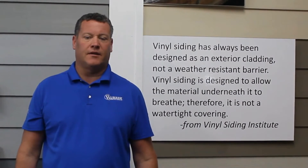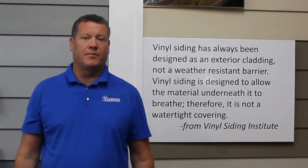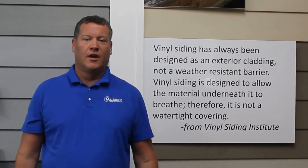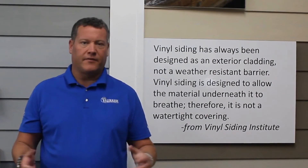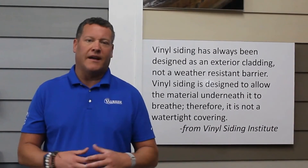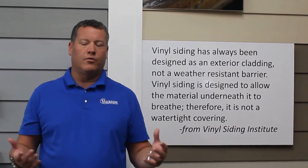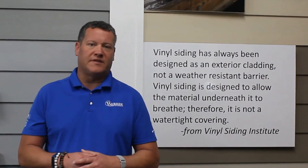Thanks for taking time to watch this short video. We're going to be doing much more of these to hit some of the misconceptions or outright lies that some salespeople will tell in the home improvement industry. We thought it might be very beneficial for our customers or prospective customers to hear some of these things. When I meet with customers, I hear about them all the time, but you may not know what's actually true, so we're going to try to cover more of those topics in these short videos. Thanks again for watching.